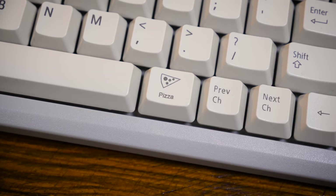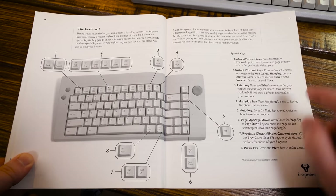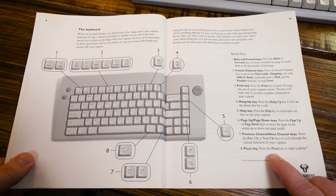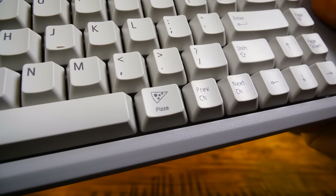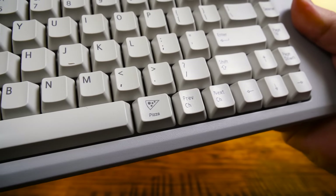This thing has a dedicated pizza button. It does one thing and one thing only: order pizza. A glorious existence indeed. And the way it performs this most noble of tasks is by connecting to the internet through this thing.